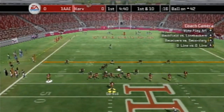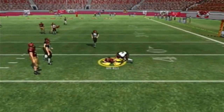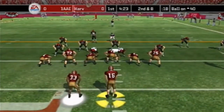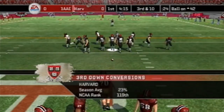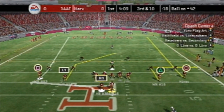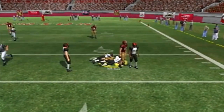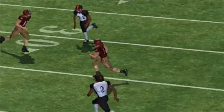First and 10 on the 42 — number 16 back to pass, complete to number 11, maybe a yard or two on the play. Harvard is one of the worst offensive teams in the country. He gets tackled for a loss — not a good sign. Third and 10 on the 42. Number 16 back to pass, number 11 with the catch — first down just outside the red zone. What a beauty of a catch right there.